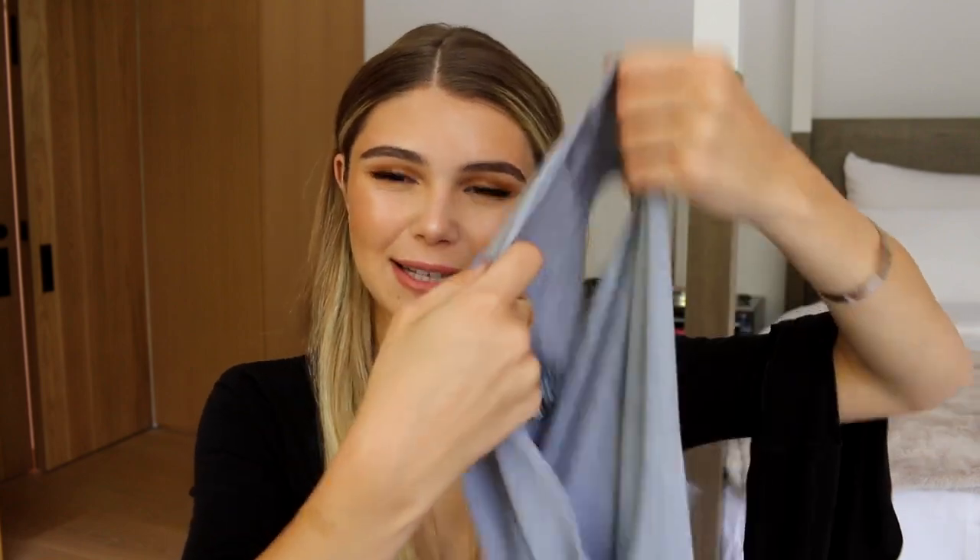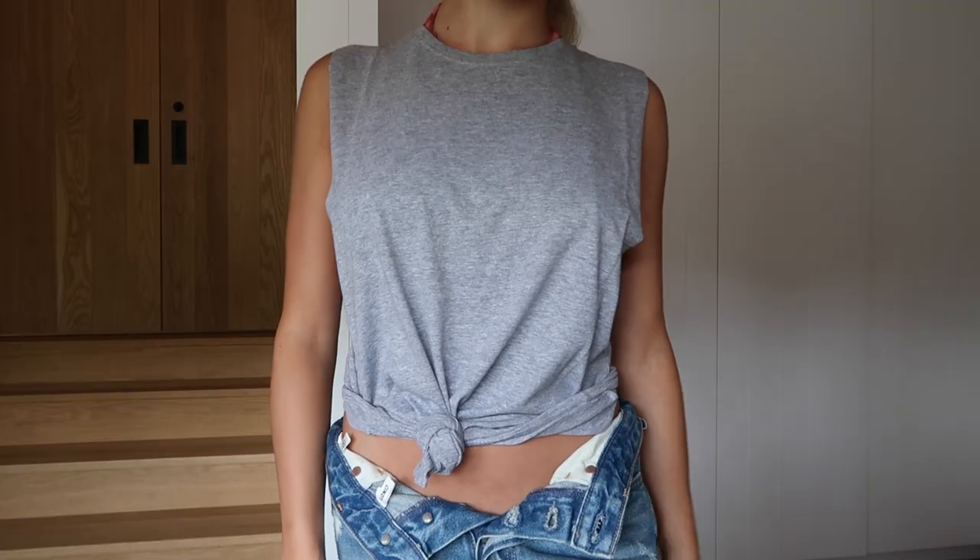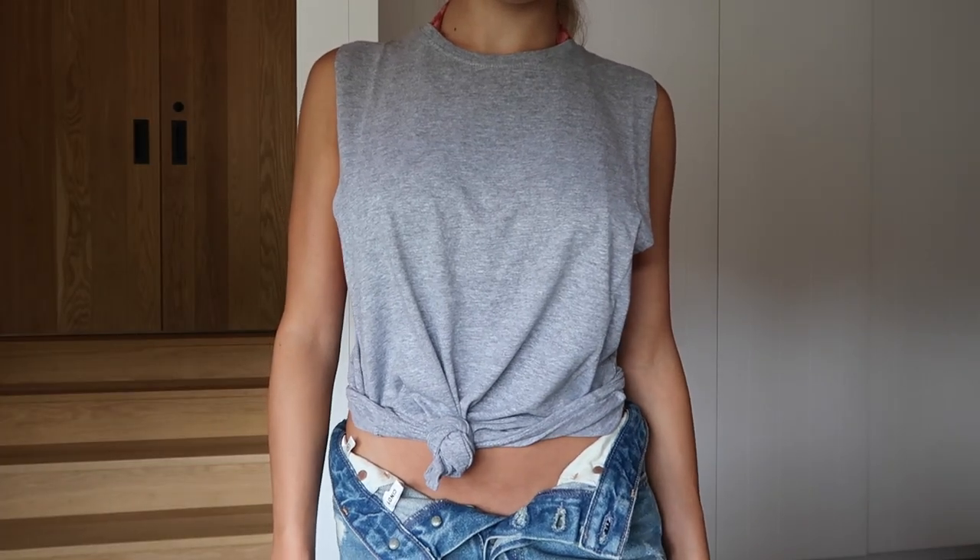Next is this little gray tank top. I thought this would look really cute tied up — that's how the model had it — with a pretty bralette underneath, because the tank top is sleeveless but this part is so open and wide that a really nice bralette would look awesome.